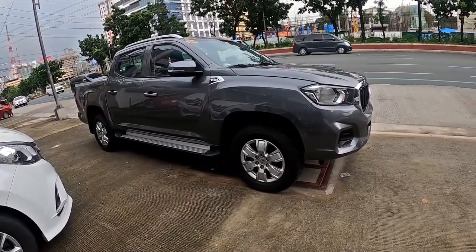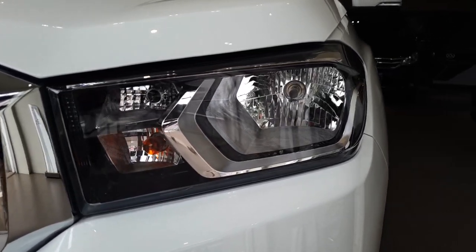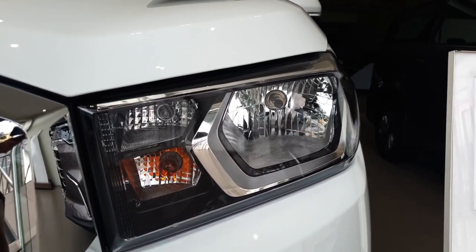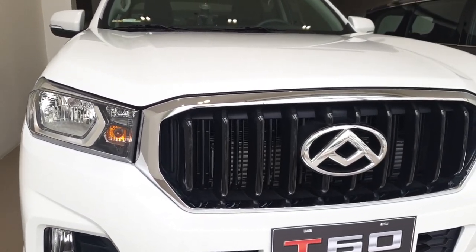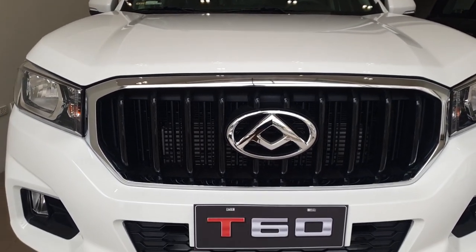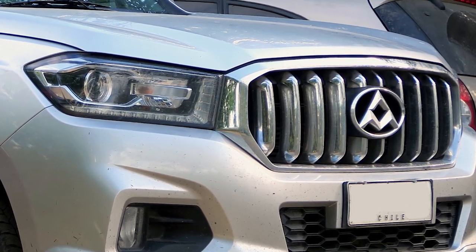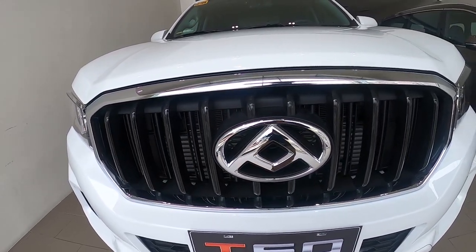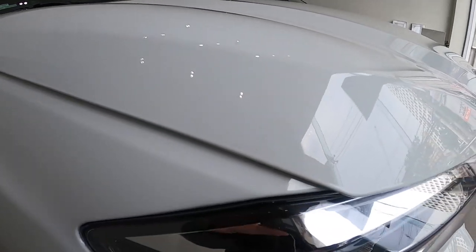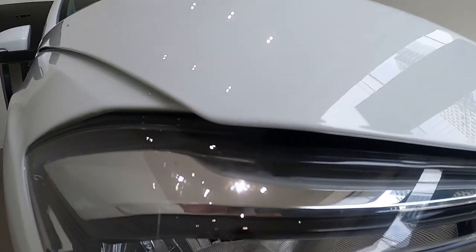The Ranger is slightly taller though. This base variant gets halogen headlamps, while the top of the line gets projector LEDs. The centerpiece at the front is this massive grille with a huge Maxxis logo at the center. The top of the line variant has an all-chrome grille, while this base variant has black inserts, which I actually prefer. The hood has a quirky design where it overlaps the fender and the headlight — that's not bad fitment, it's designed that way.